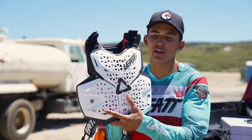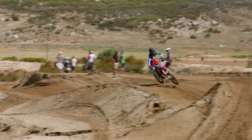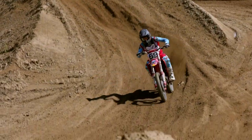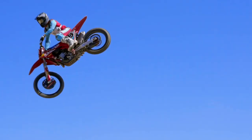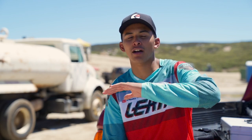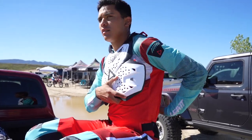What's up guys, Rene Garcia here. Today we're testing out the Liat 1.5 Chest Protector. I have to say, throughout my entire racing career, I've gone through many different chest protectors, and by far, this has been one of my favorites.